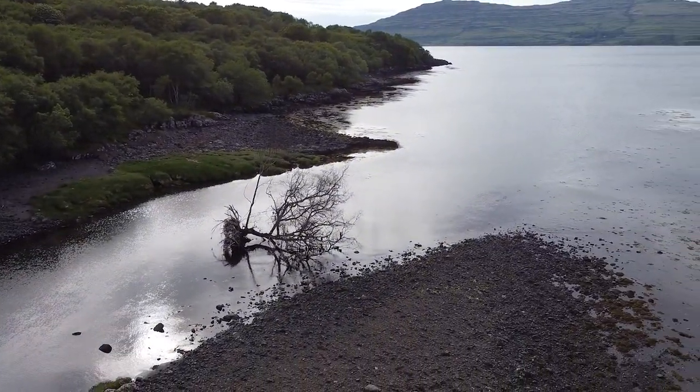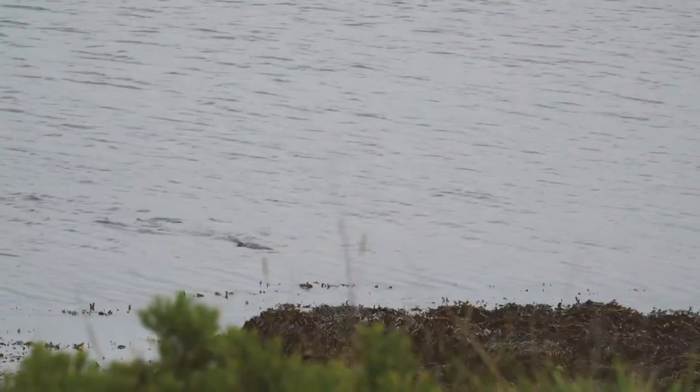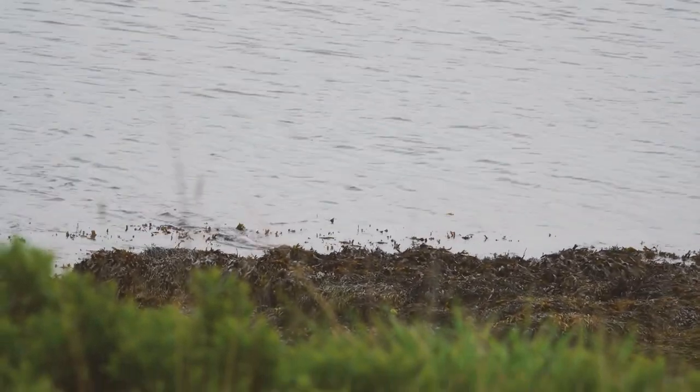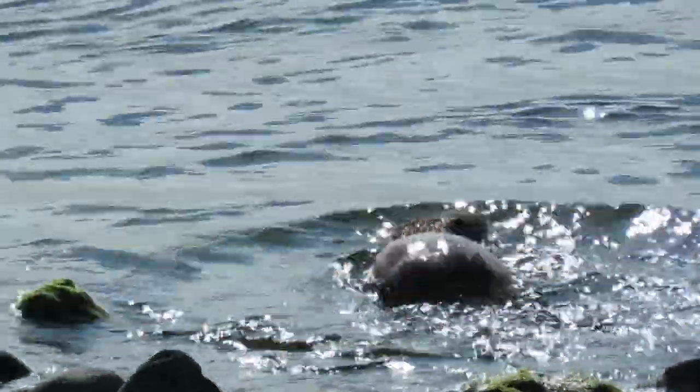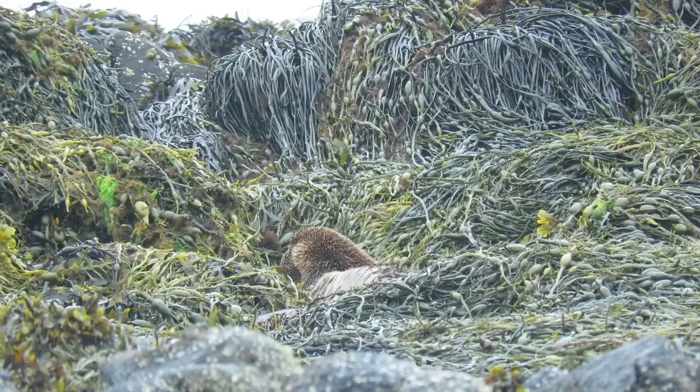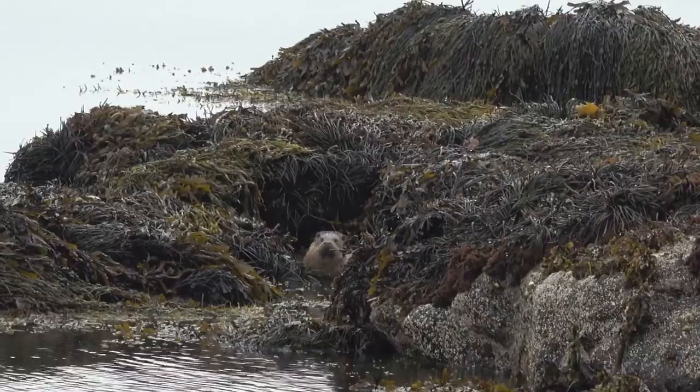And just in time, our luck begins to change. We spot an otter feeding out to sea, and this time we can follow it as it heads onto shore. After a mad scramble over slippery seaweed-encrusted rocks, we're finally in a position to see this gorgeous animal up close.